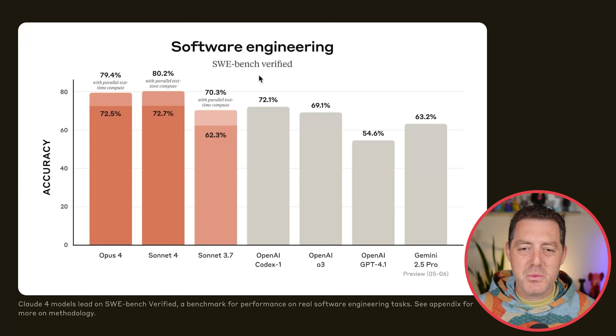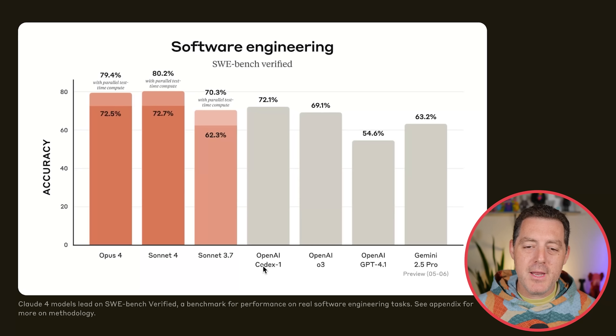Software engineering — SWE-bench verified. Claude 4 is by far the winner. OpenAI Codex 1, which was just announced about a week ago, got 72% on SWE-bench verified, compared to Sonnet 3.7 at 62.3% and 70.3% with parallel test time compute. But now we have a big jump all the way up to 80.2% with parallel test time compute for Sonnet 4, and 72.5% and 79.4% with parallel test time compute for Opus 4. Parallel test time compute basically means they sampled a few solutions to a prompt and chose the best one.